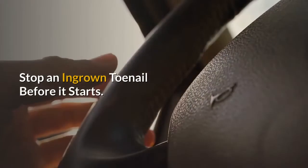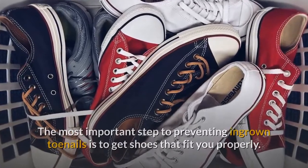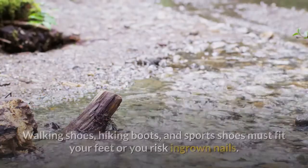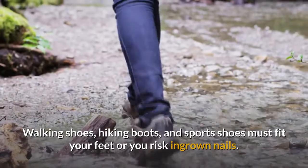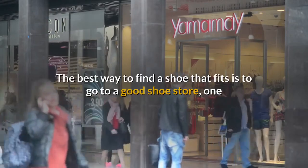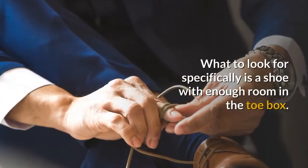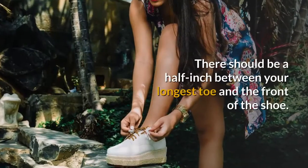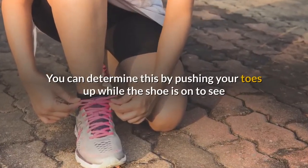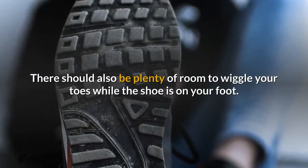Stop an ingrown toenail before it starts. The most important step to preventing ingrown toenails is to get shoes that fit you properly. This is true for all your shoes, but it's especially important for shoes you'll be more active in — walking shoes, hiking boots, and sports shoes must fit your feet or you risk ingrown nails. The best way to find a shoe that fits is to go to a good shoe store where a salesperson will take the time to measure your feet. Look specifically for a shoe with enough room in the toe box — there should be a half inch between your longest toe and the front of the shoe. You can determine this by pushing your toes up while the shoe is on to see where they are in relation to the front of the shoe. There should also be plenty of room to wiggle your toes.